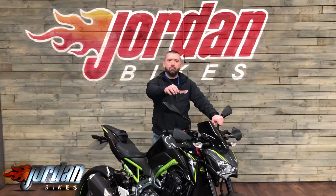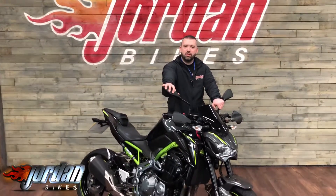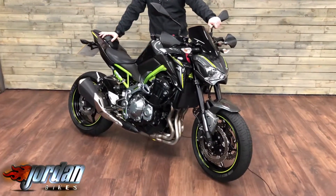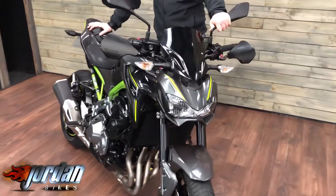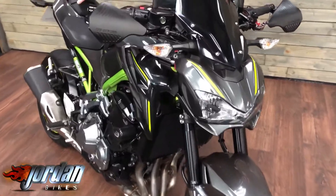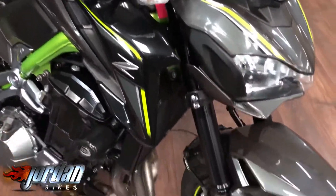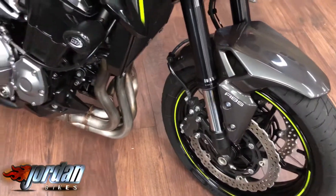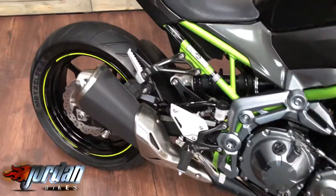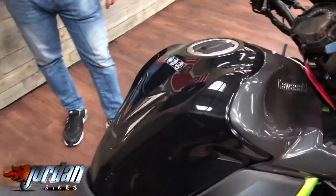Hello and welcome to Jordan Bikes. Today I've got for sale this Kawasaki Z900 — absolute gorgeous bit of kit. It's a 2017 on a 17 plate, only done 533 miles. Lovely ABS, grunty engine, belter. Got some hand guards on there as well, bit of R&G protection. Finished off in the gorgeous gray and black with the green frame going through there — absolute stunner.